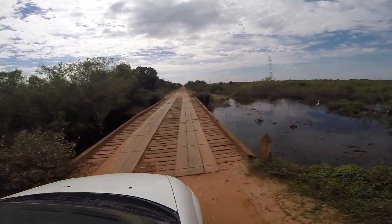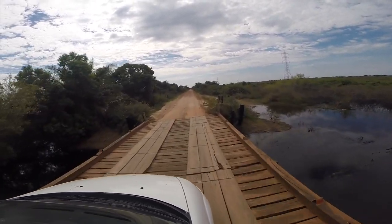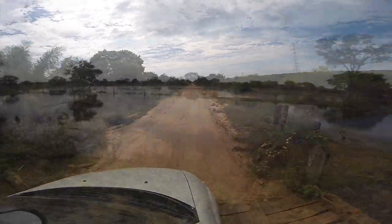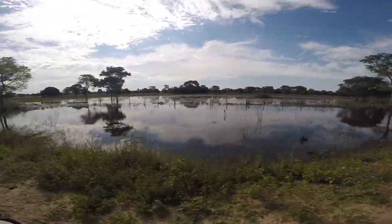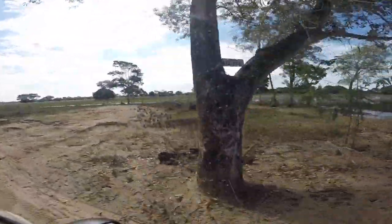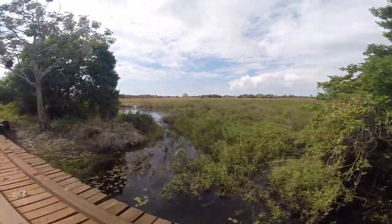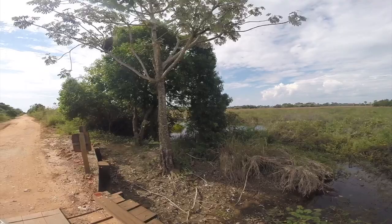Alongside the highways and tracks, such as the Estrada Parque — the MS 184 highway, a dirt and gravel road which runs across part of the state of Mato Grosso do Sul — ditches, gullies, streams and pools fill with water and life. The highway includes over 100 wooden bridges, each one crossing a stream or wider channel, and it is worth investigating the margins and shallow areas.